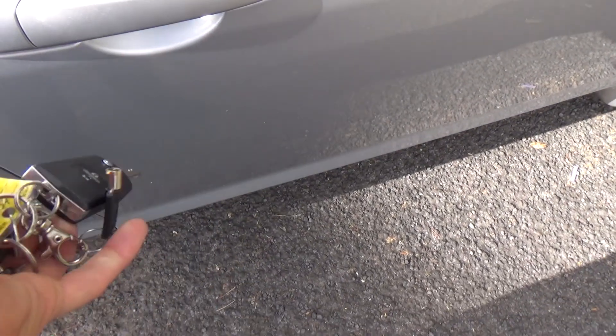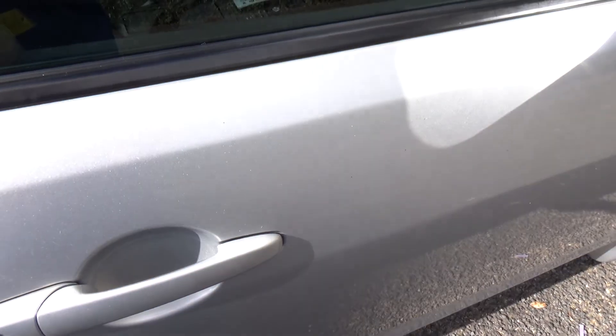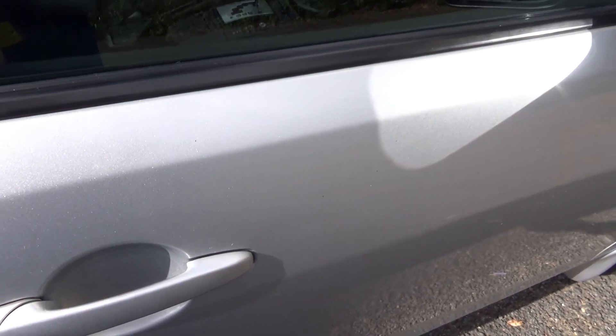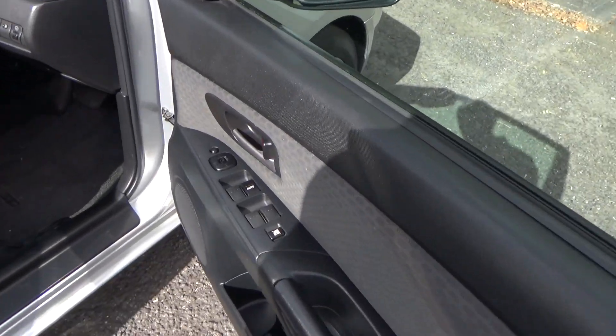It's got one keyless entry key. It's also alarmed, and that's by AVS — you can hear it chirping. And it's tied in with your central locking too, so it's keyless entry. It also has an immobiliser.